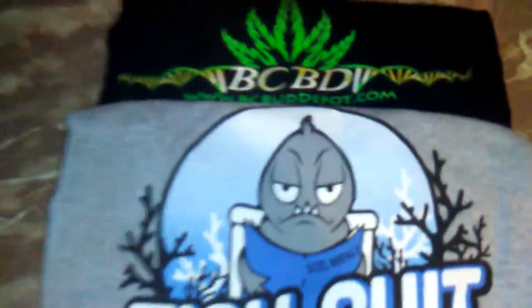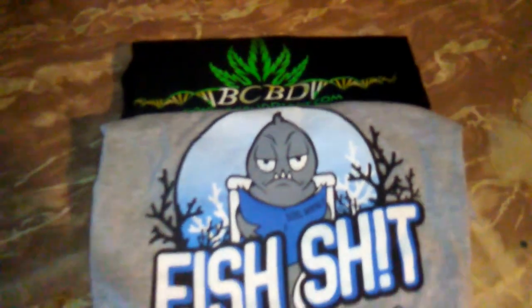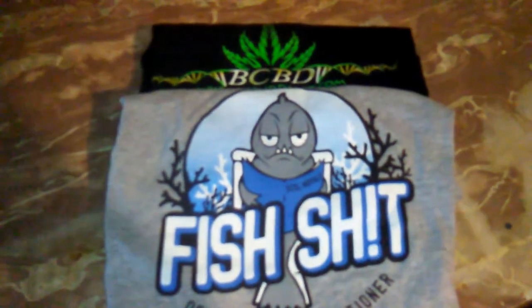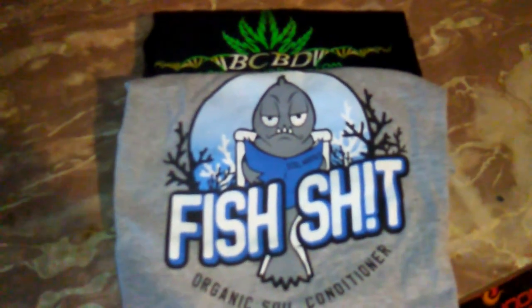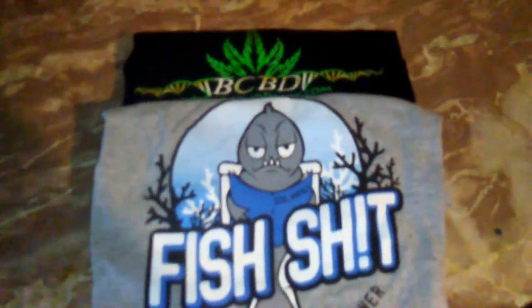I was going to do two winners at 200 subs because I had two extra t-shirts — a BC Bud Depot t-shirt and a Fish Shit from Fish Head Farms t-shirt — so we'll do two winners. One seed order did come in on Monday that I was stoked about, and it actually had a couple extra seeds in it.